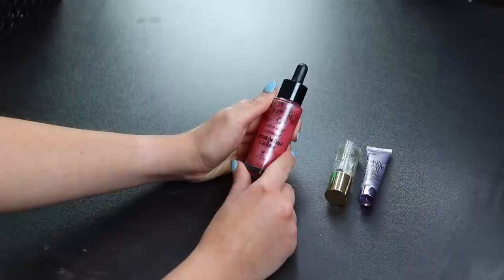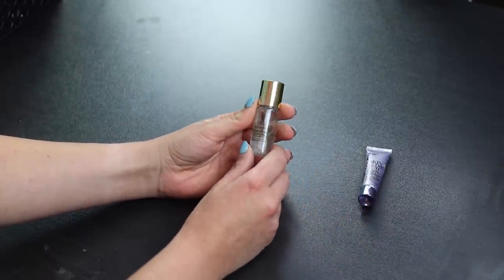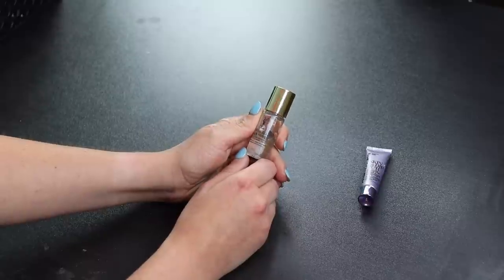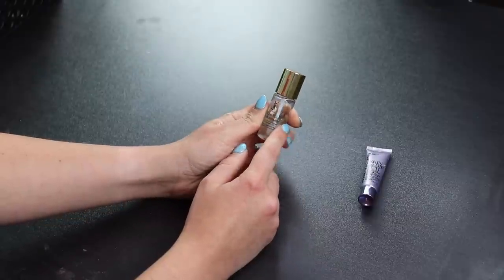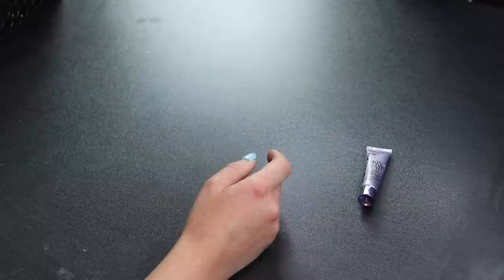Next is a sample of the YSL primer — again, I feel like it does nothing for me. It feels nice on my skin but my foundation doesn't wear any differently. It's bougie and feels nice so I'll keep the little sample.